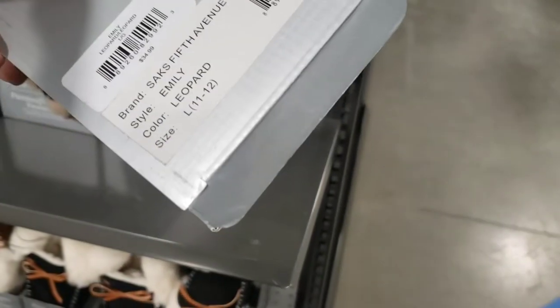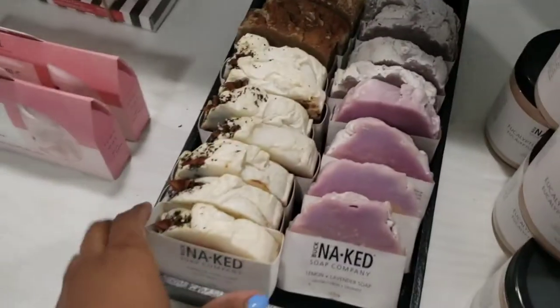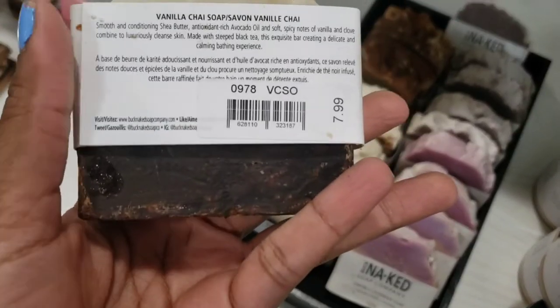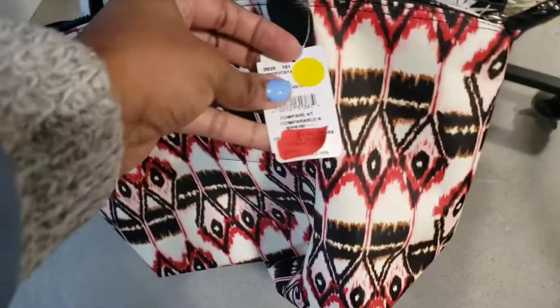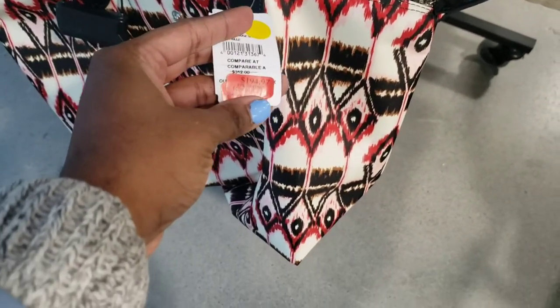These are $34.99. Can you just smell the soap from here? Naked Company soap — $7.99. Very nice. Let me check out the clearance again. This is Longchamp — $194.97, and there's an extra percentage off.